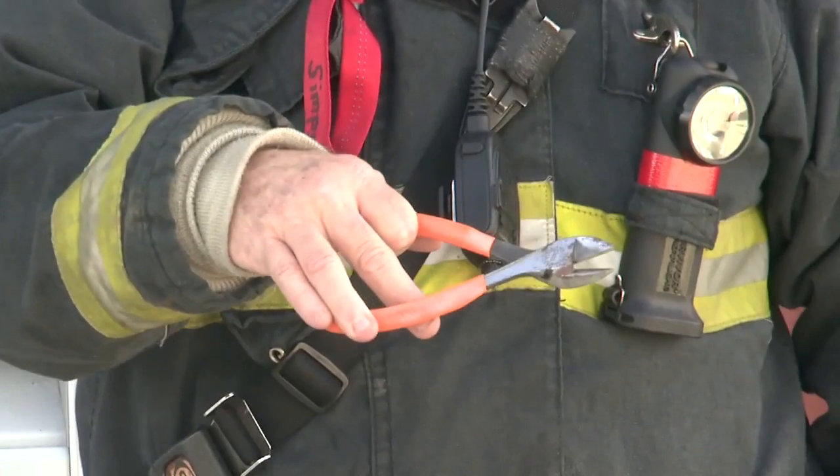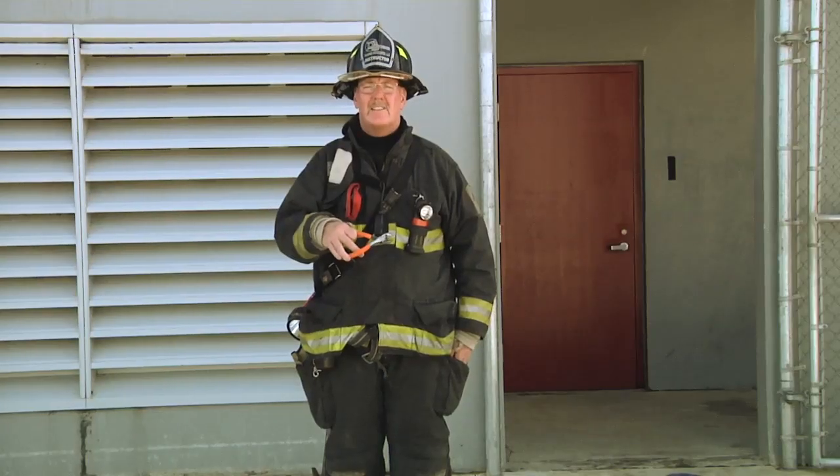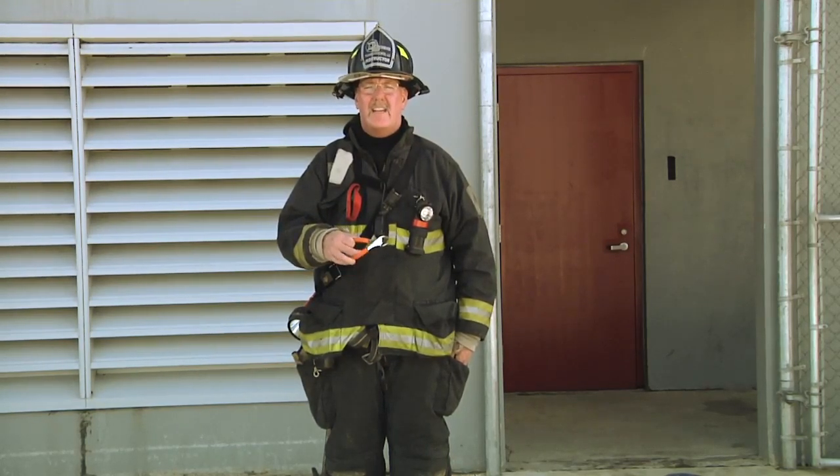With my gear, I like to utilize my different pockets with different hands that I use. First, I keep a pair of cutters down in my right-hand pocket — I'm right-handed. I utilize that on normal calls, auto extrications, anything like that where I need to cut wires.